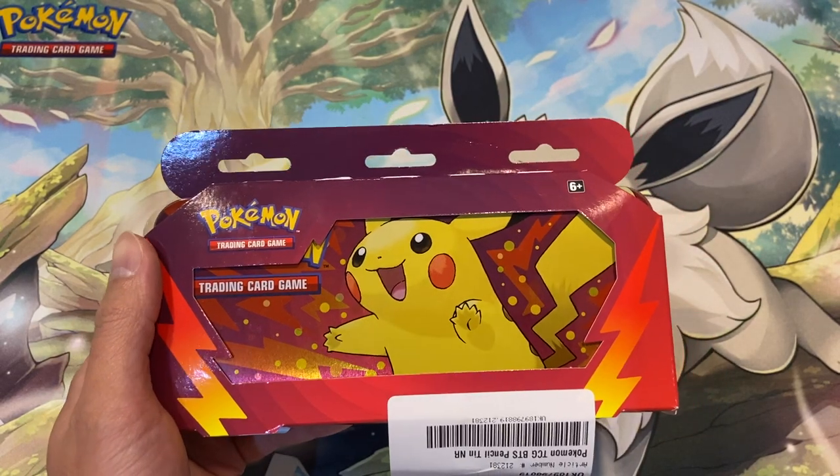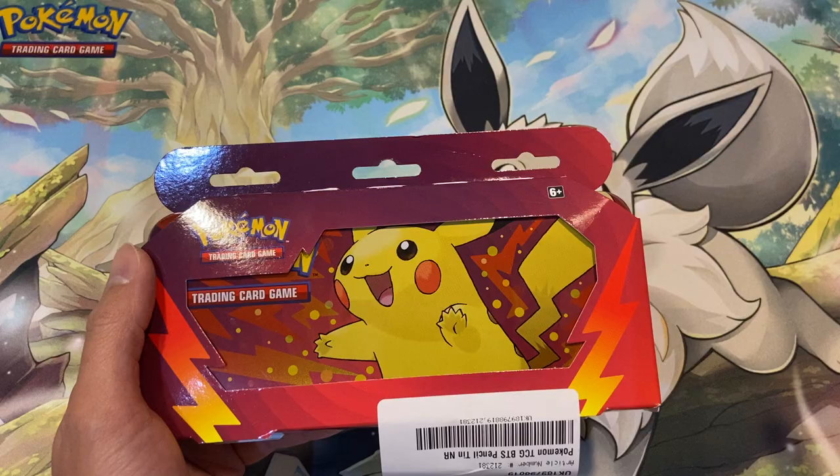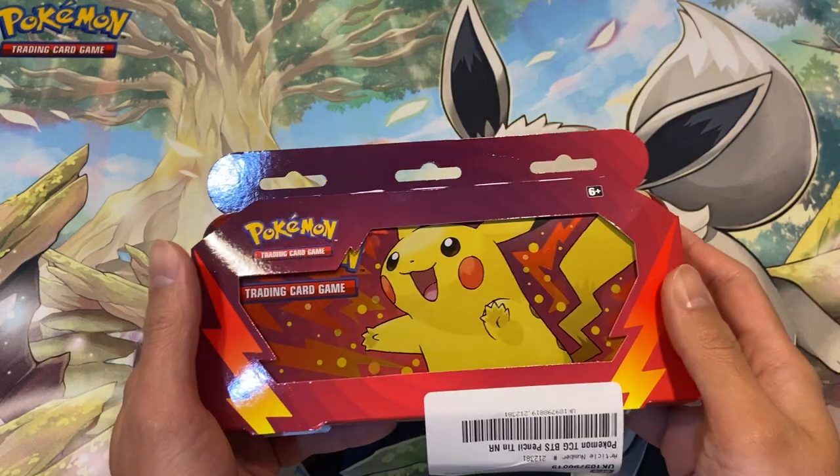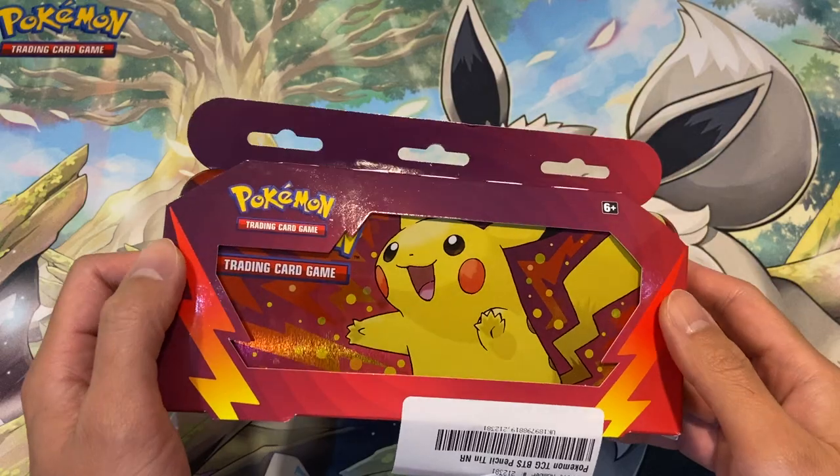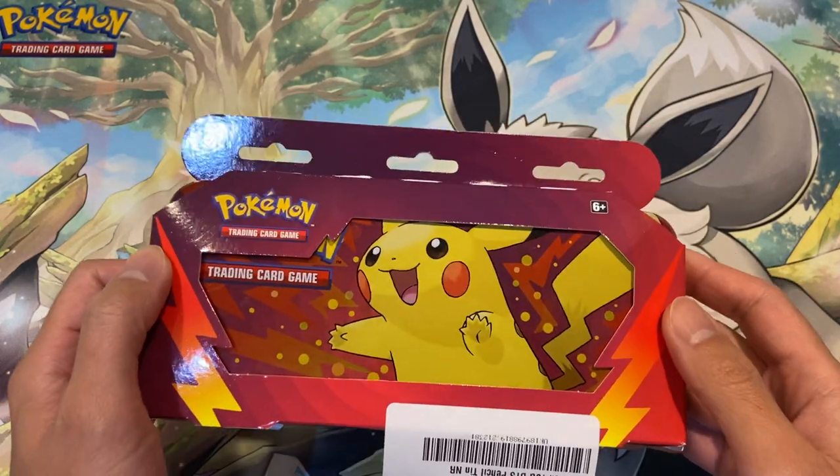Hey guys, what is going on? It's Jeffrey here, welcome back to the channel. I hope you are doing great today. In this video we are going to be opening this product from Pokemon.